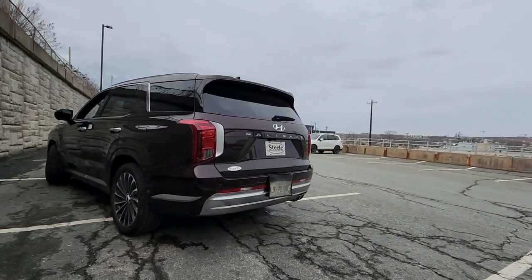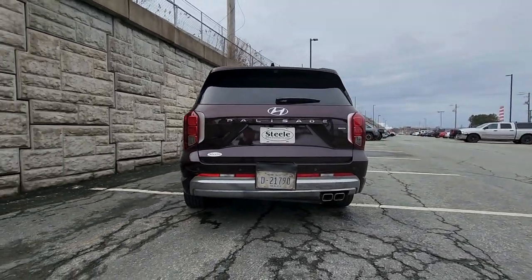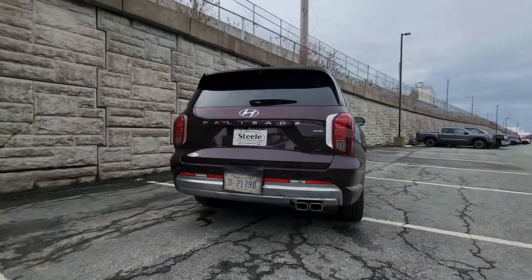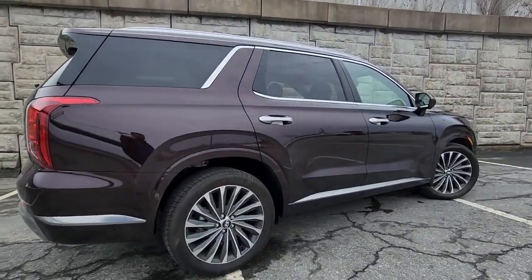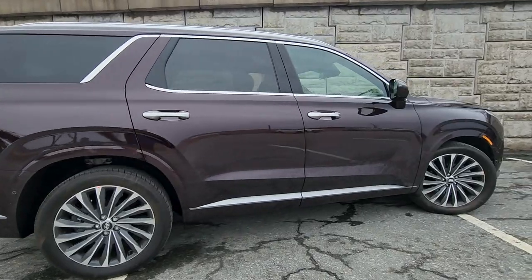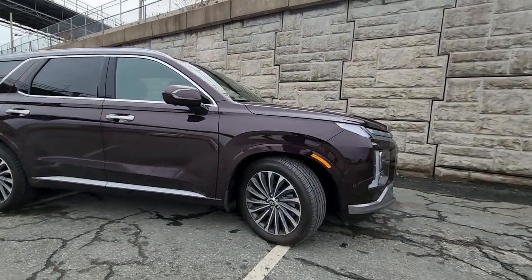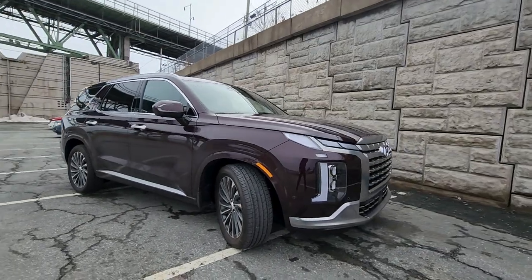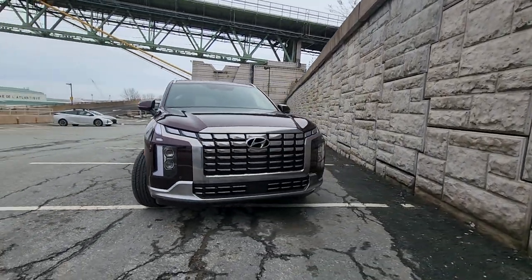Working our way to the back, you have LED tail lights and a dual tip exhaust. There's a satin chrome finish on the door handles — again, that's Calligraphy exclusive. You also have parking sensors throughout the exterior of the vehicle. With that being said, let's have a look at the interior.